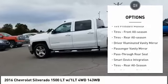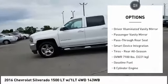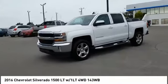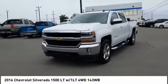Traction control, stability control, daytime running lights, tire pressure monitor, tires front all season, tires rear all season, driver illuminated vanity mirror.